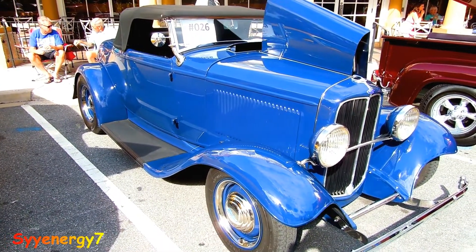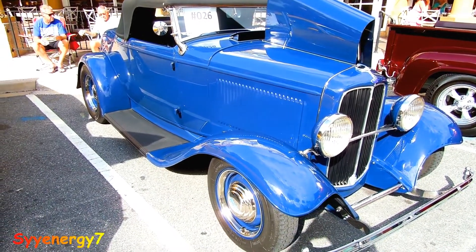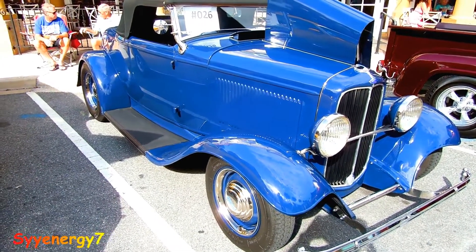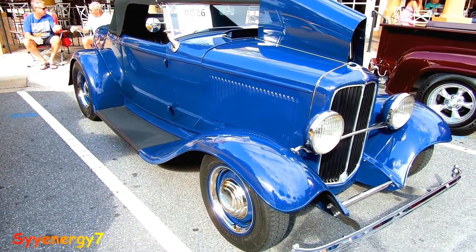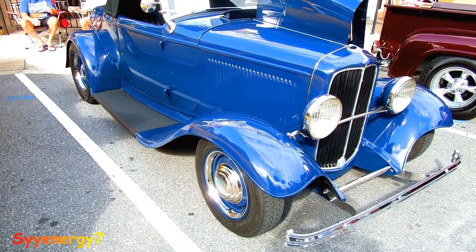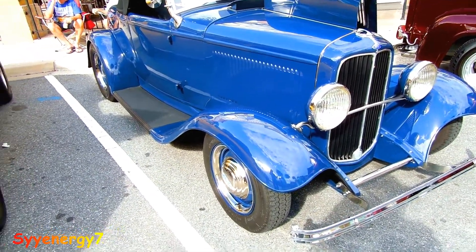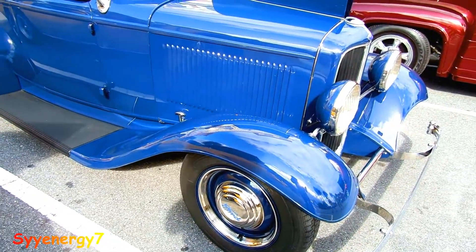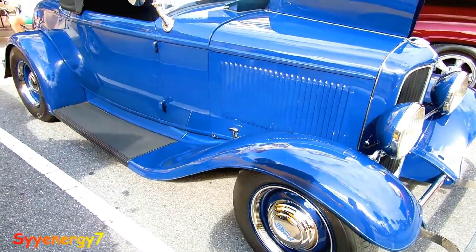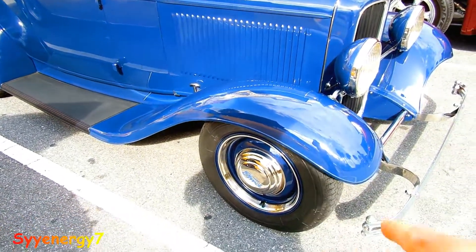Here we got a 1932 Ford Roadster — it's a nice color. Sometimes people paint these cars colors that aren't in tune with the era. I don't know if this is an original color, but it could have been, because it's more subdued. If you paint it like a pinkish purple or chartreuse, that's just not part of the era.